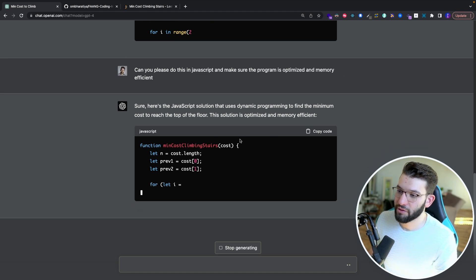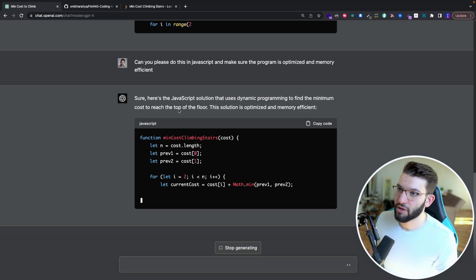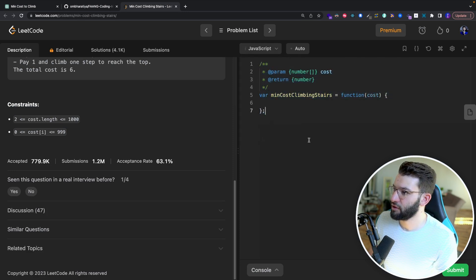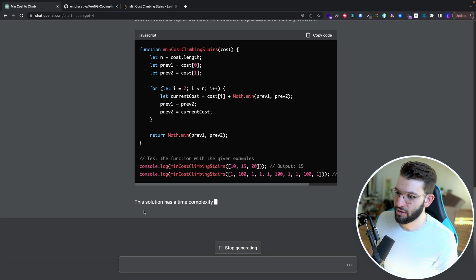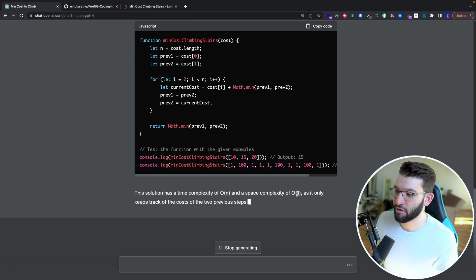GPT-4 generated a JavaScript solution for Minimum Cost Climbing Stairs. Most coding challenges default to Python since it's the easiest and most common, but in JavaScript it works the same way. The solution has a time complexity of O(N) and space complexity of O(1), which is pretty good in terms of space efficiency.